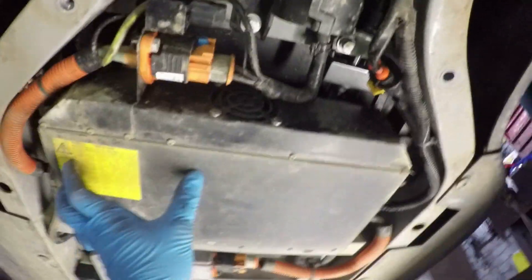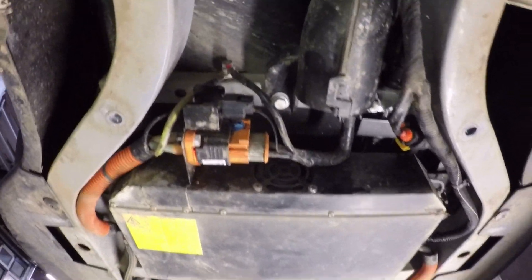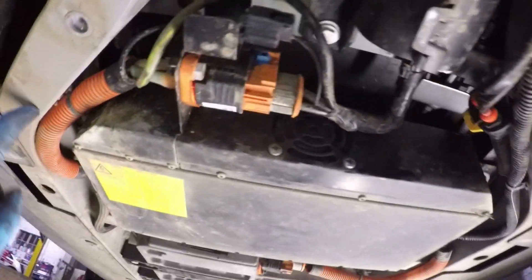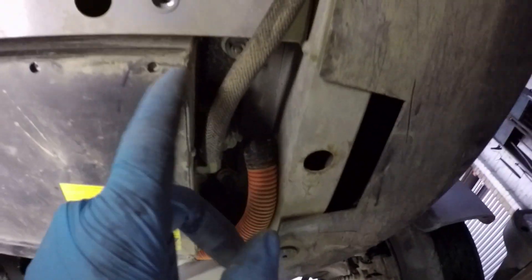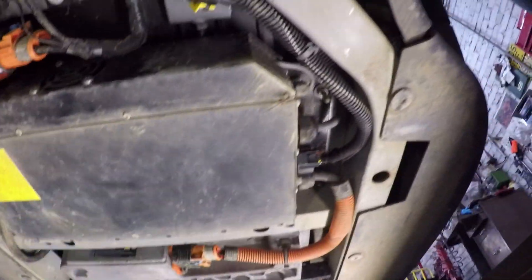Under here we have our charging unit — this whole thing here. You have a cable coming down here that goes into a tube which then goes up to the front to your three-pin plug. The cable loops up and connects here. There's a ground that goes into the charging unit, a vent tube of some sort, the traction battery connection going into the charging unit, and a cable that goes up to the control unit inside the car. I need to disconnect everything connected to it.